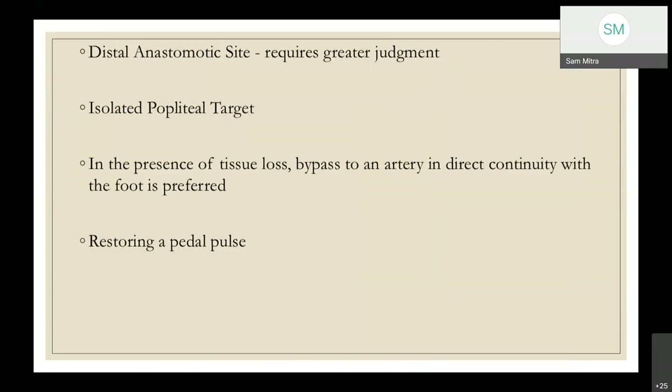Femoral endarterectomy usually begins at the common femoral artery and is carried out into the profunda femoris beyond the posterior aspect of the tongue of disease. Tacking sutures must be placed to prevent raising of the flap. The arteriotomy can be closed with the endarterectomized SFA or with a patch — called a Linton's patch — and the inflow can be taken from the same patch or using a side branch to increase diameter of the anastomosis. Determination of the distal anastomotic site requires greater judgment; the general principle is to bypass all significant disease and insert the bypass into the most proximal artery supplying the foot, whether pedal arteries. Even an isolated popliteal artery can serve as a landing zone and such bypasses function well.